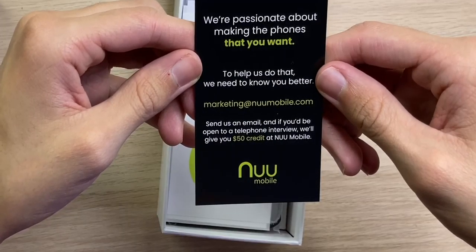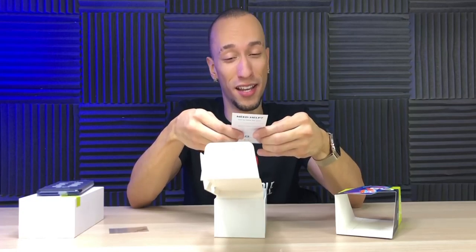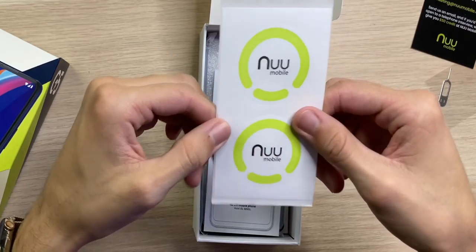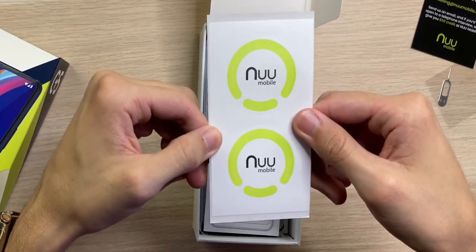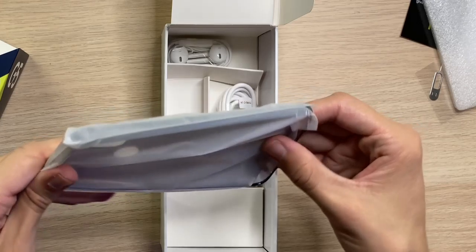Also inside the box is a SIM ejection tool. You get a $50 credit at New Mobile if you're open to a telephone interview — never seen that before. We have New Mobile stickers, a getting started guide, and it even came with a case in the box.